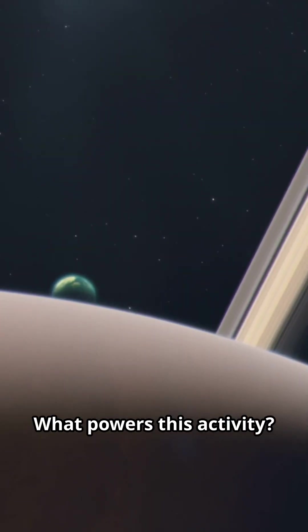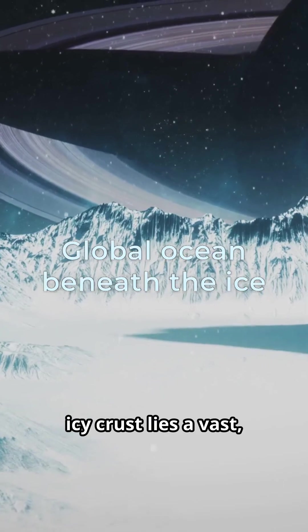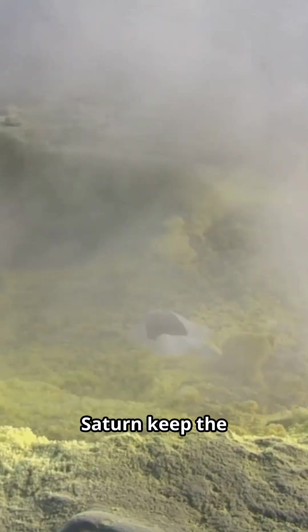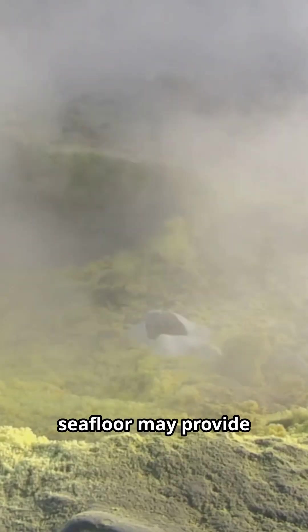What powers this activity? Beneath Enceladus' icy crust lies a vast, hidden ocean of liquid water. Tidal forces from Saturn keep the ocean warm, while hydrothermal vents on the seafloor may provide heat and energy.